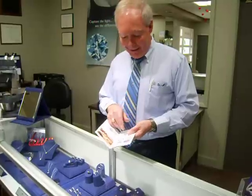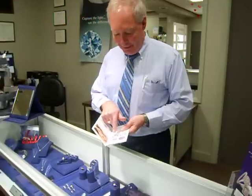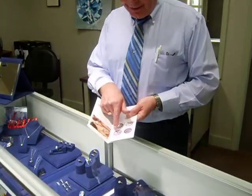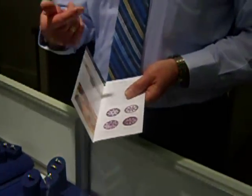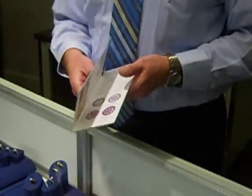Hearts on Fire has a unique pattern when you look at it under magnification that shows symmetrically perfect hearts on one side and a fireburst symmetrical design on the other. The opposite of what a normal design looks like versus what Hearts on Fire looks like is shown in their pamphlets and in their material.